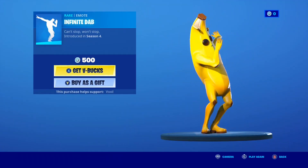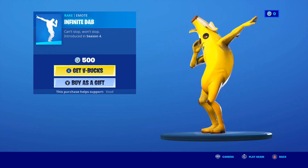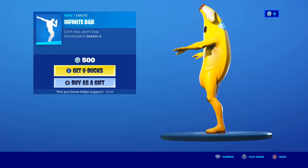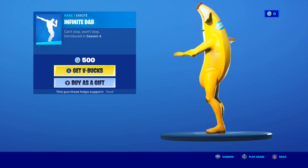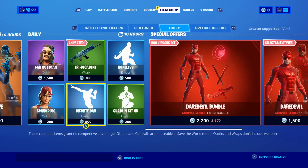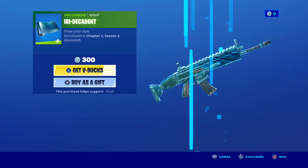Of course the Infinite Dab Emote has made a return as well — another pretty funny emote, just a bit of fun. Peely does look pretty mad doing the Infinite Dab Emote. Let me know if you guys want this emote gifted. And do not click off or skip because I'm about to tell you the return release date for the Peely Bone skin.